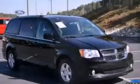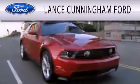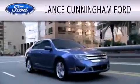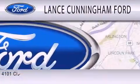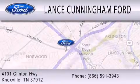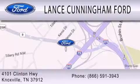Contact us today to arrange your test drive. Lance Cunningham Ford is dedicated to doing everything possible to ensure that the experience you have selecting your next vehicle is as pleasant as possible. We are located at 4101 Clinton Highway in Knoxville.